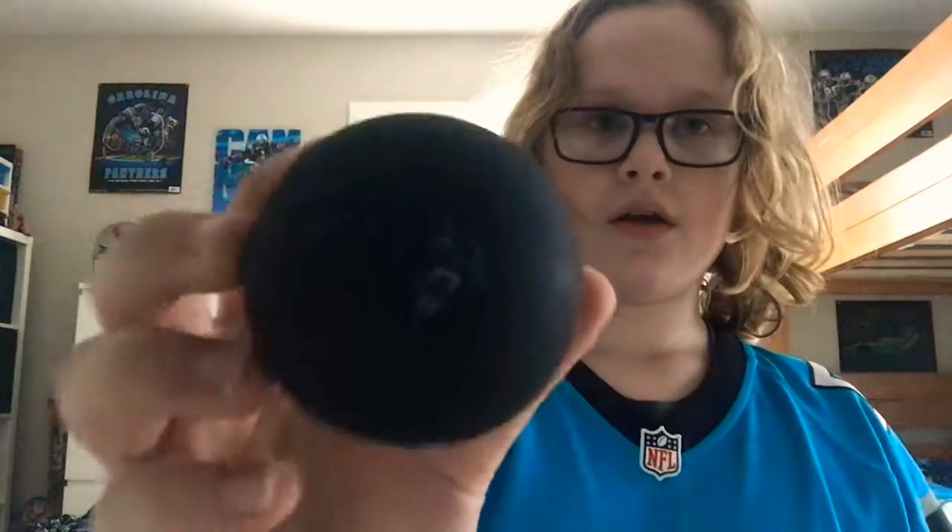This is a Carolina Panthers cup you can get at games — I got it last year when I was at a game. And we also have a Panthers bouncy ball here. Let's bounce it!